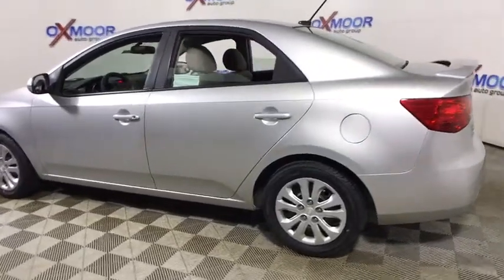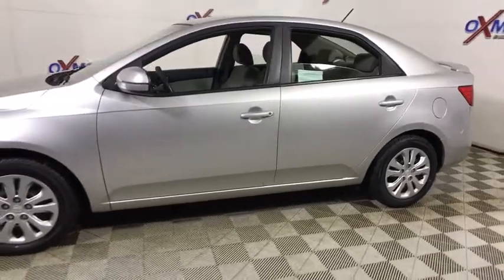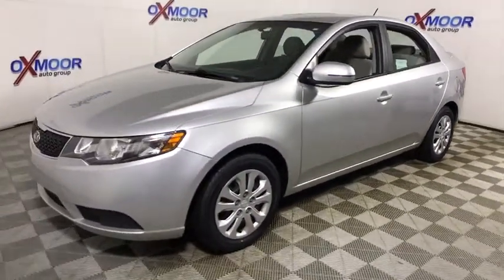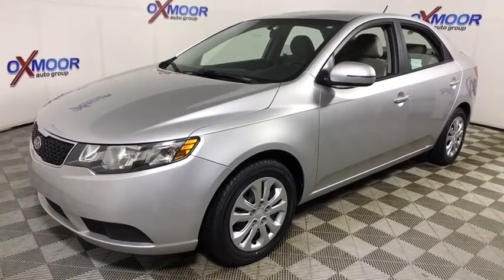The 2012 Kia Forte. If you're looking for a trendy and feature-laden compact sedan, the Kia Forte is for you. It offers an exceptional combination of innovative design, high-quality engineering, and outstanding value.